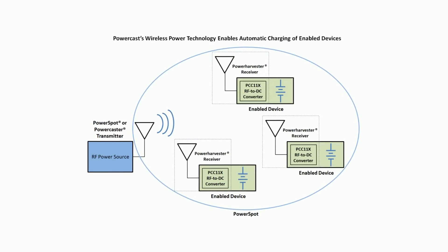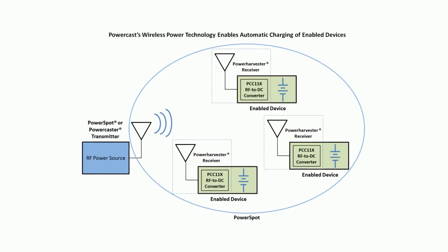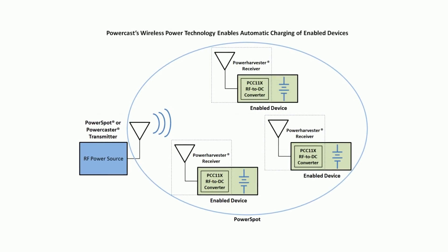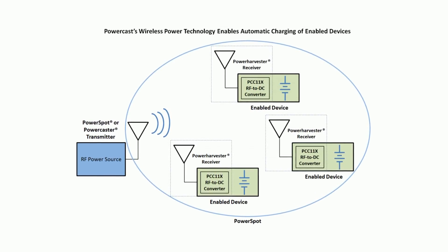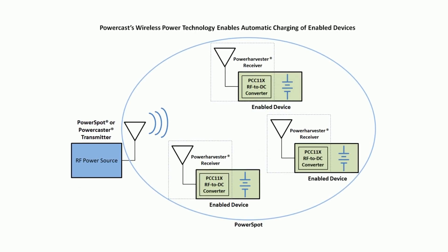Multiple enabled devices left overnight in the charging zone will be charged by morning. Devices charge when in range of the transmitter, similar to Wi-Fi. It's smart, efficient, automatically activates when devices need charging and turns itself off when they're done.